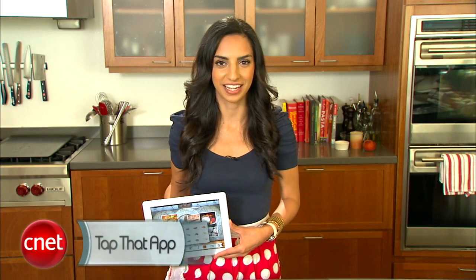So pick your recipes, master your kitchen skills, and satisfy your hunger with these three apps. For more episodes of Tap That App, check out CNET TV, and tell us what your favorite apps are on our Facebook page. I'm Sharon Vaknan, happy cooking!